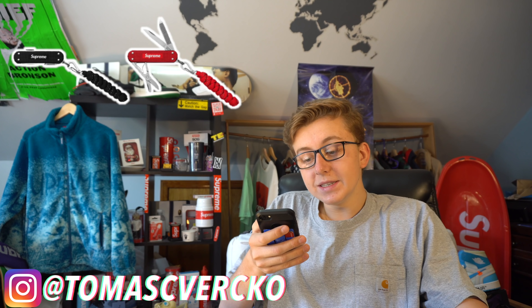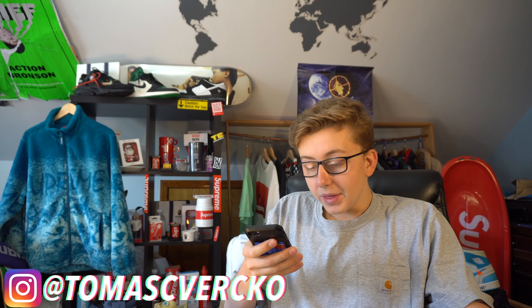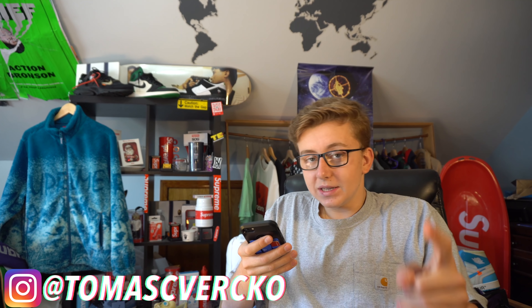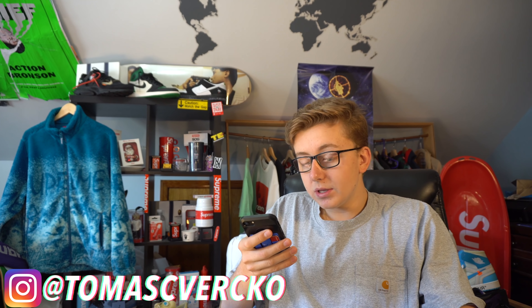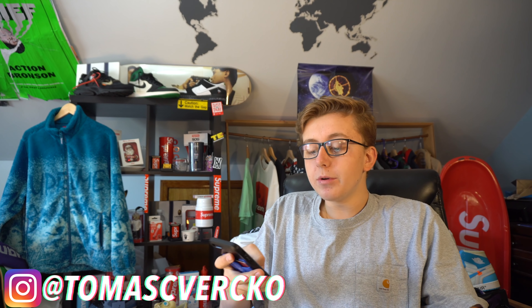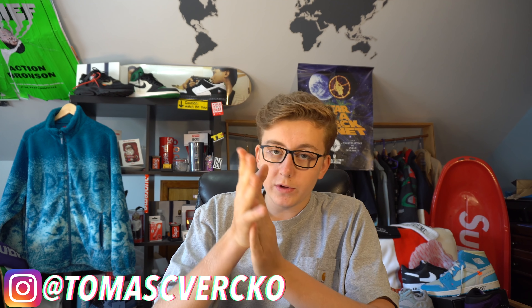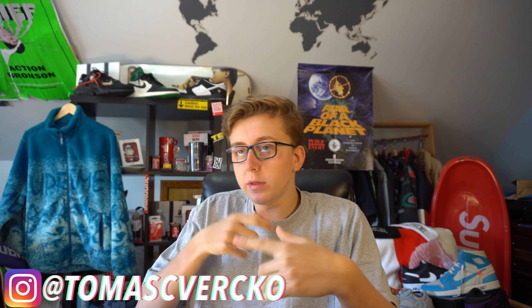Have you guys seen the Cupid Tees? They are going up like crazy — great item to hold. As I said in my retail resale estimations video, that was the item to hold. Hope you guys enjoyed this Hold or Sell Now video — make sure you stay cooking, good luck, stay tuned for my in-store videos. I'll be uploading them tomorrow hopefully. Of course, enter that giveaway — thank you guys so much for watching, peace.